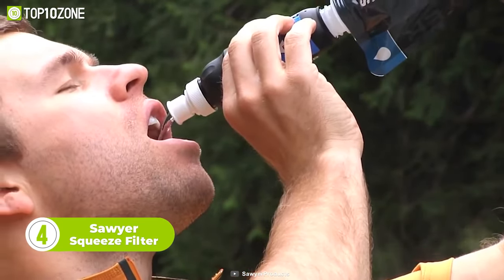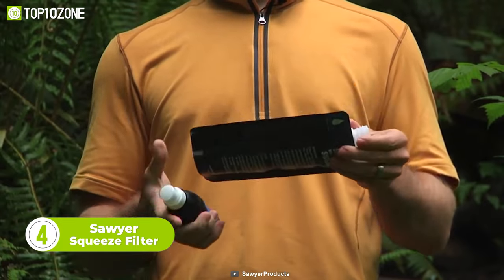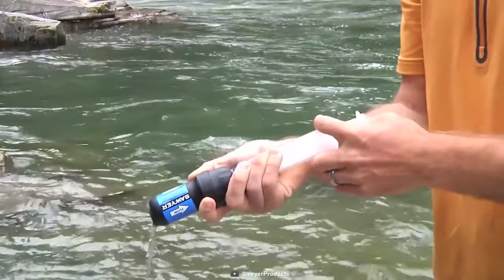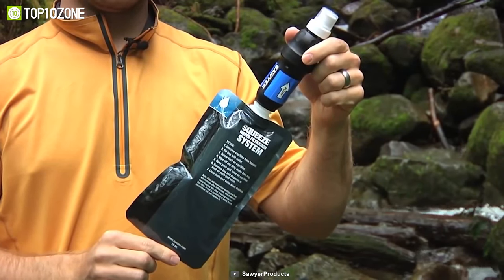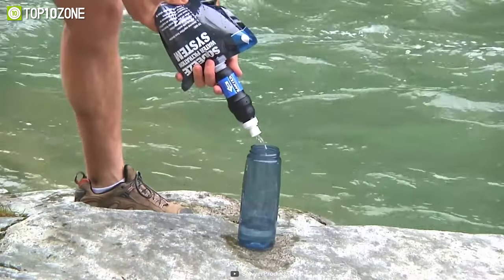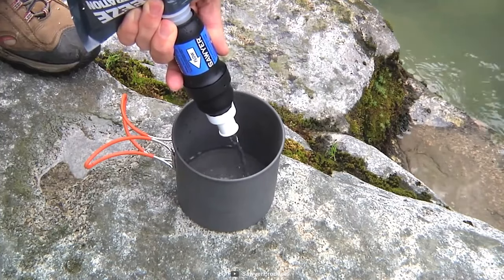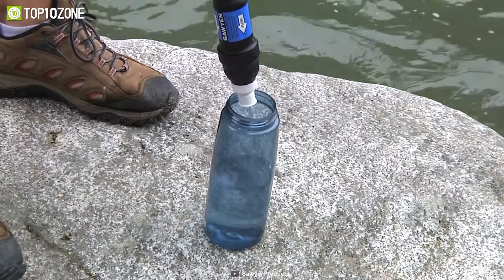Stay hydrated on the go with the Sawyer Squeeze Filter. As you might have expected by its name, the filter is engineered for heavy-duty use to ensure all-time access to pure drinking water. The filter consists of U-shaped microtubes that allow water to enter through tiny micropores, while trapping 99% of bacteria and protozoa like salmonella, cholera, leptospirosis, giardia, and cryptosporidium.